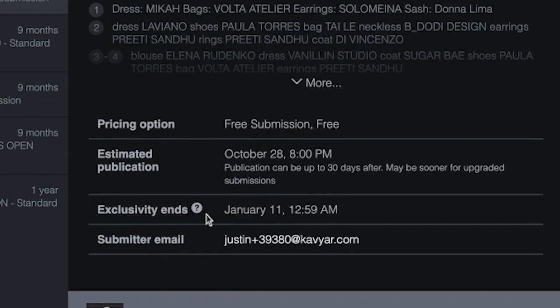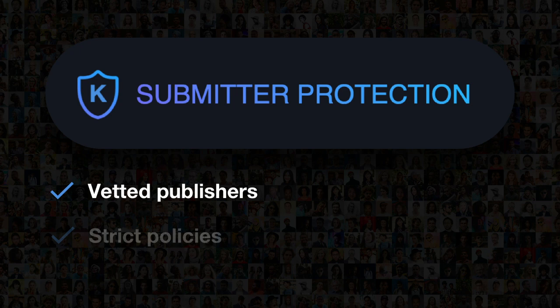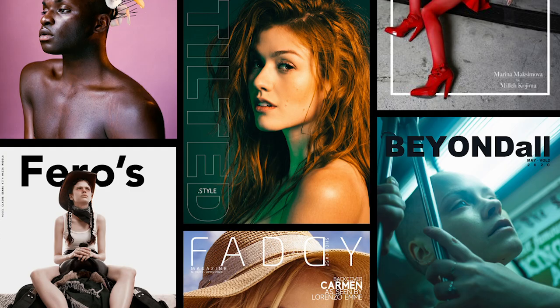If you need to communicate with the magazine, you can send a message directly to the editor right on the submission. Unlike email, when you submit via Caviar, you're protected. All publishers have been vetted and are held to strict policies. We have responsive support and incredibly fast dispute resolution. If you use Caviar for a financial transaction on our platform, we fully support and guarantee that transaction. With over 400 publishers, Caviar is the world's leading platform photography teams trust to get published.